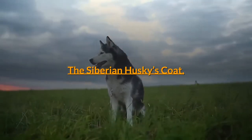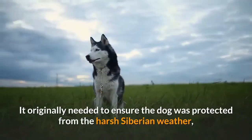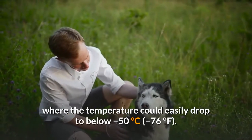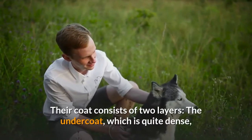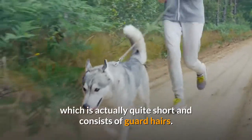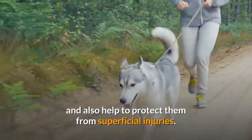The Siberian Husky's coat. You will find that the coat of the Siberian Husky is thicker than the vast majority of dog breeds. It originally needed to ensure the dog was protected from the harsh Siberian weather, where the temperature could easily drop to below minus 50 degrees Celsius, minus 76 degrees Fahrenheit. Their coat consists of two layers: the undercoat, which is quite dense, and the fur on top — the primary coat — which is actually quite short and consists of guard hairs.